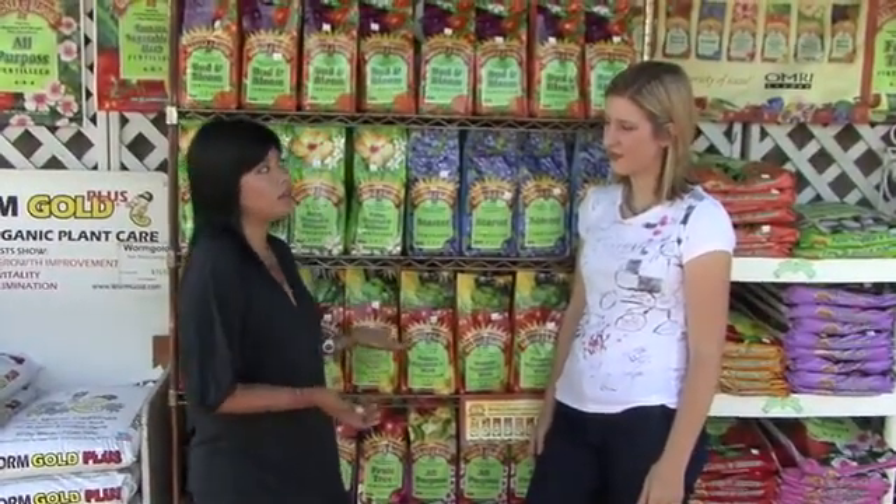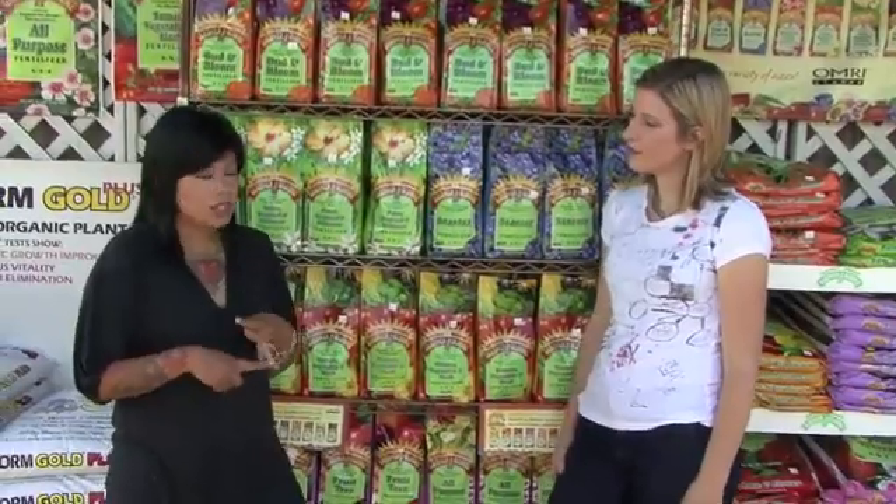Here's the deal: what we do with fertilizers is we feed the plants, not the soil, because like people, we all need food. The great thing about these fertilizers is you can also make them into a fertilizer tea, which is great for container gardeners as well — but we'll talk about that a little bit more later.